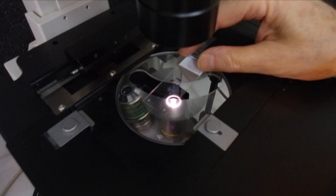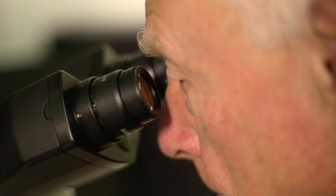Our purpose for developing this technology was not so much to do cloning, but actually to try to identify genes which are important for early development.